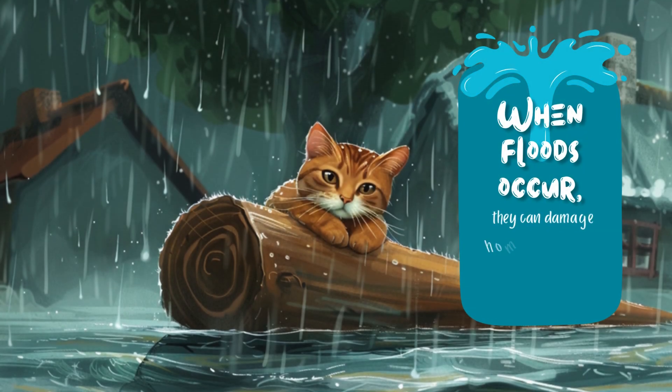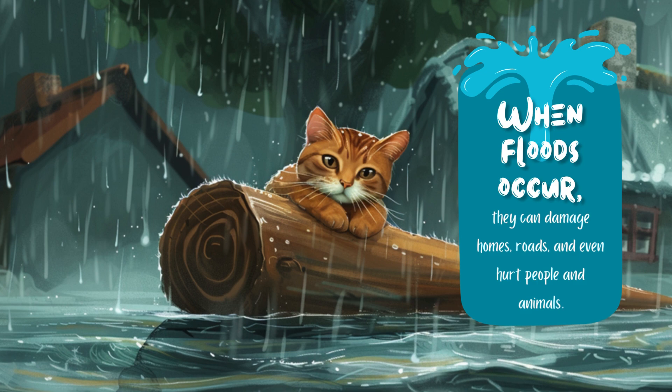When floods occur, they can damage homes, roads, and even hurt people and animals.